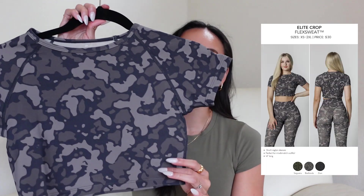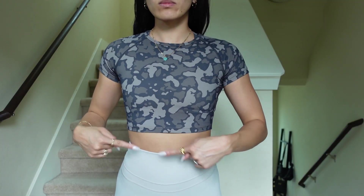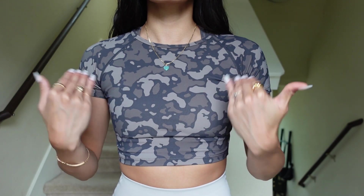Next, the last Flex Sweat item: the Elite Crop in Badlands in a size extra small. I've just been trying extra smalls in a lot of the tops I've been picking up lately because my sizing is a little wonky. This top is very compressive — I should have known that just because I know what Flex Sweat fits and feels like. I should have just gotten a small in this top.